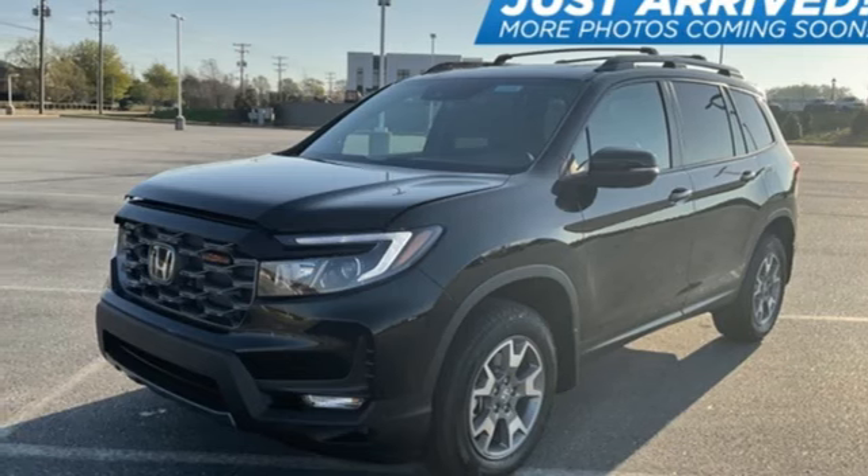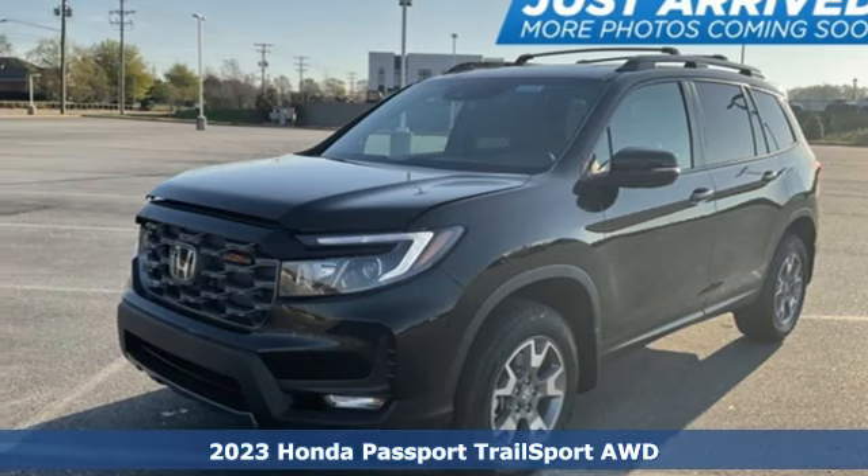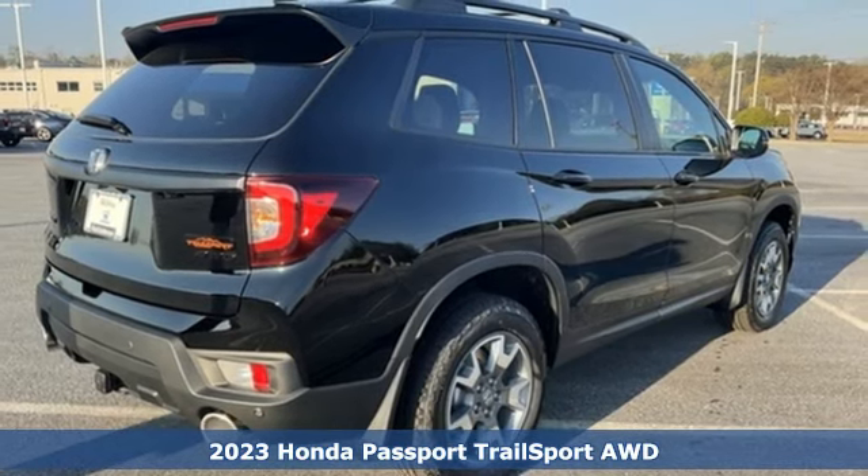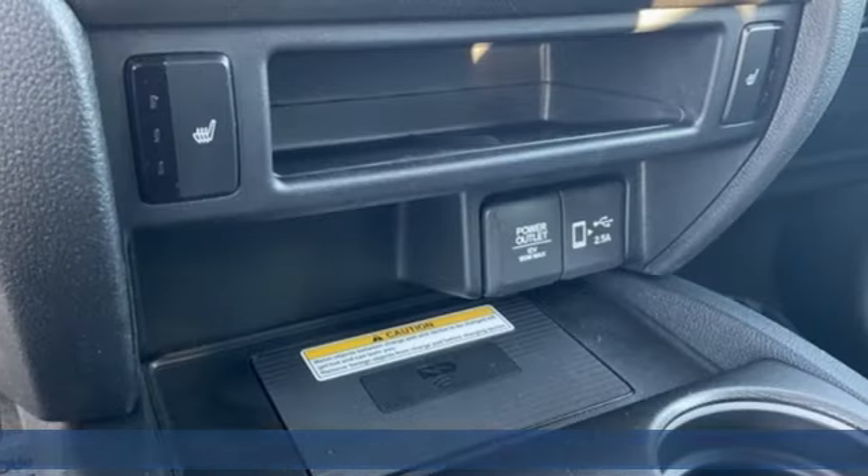It's a new 2023 Honda Passport. With an attitude that's ready to take on anything, Passport offers a no-nonsense approach to why you chose to get an SUV.